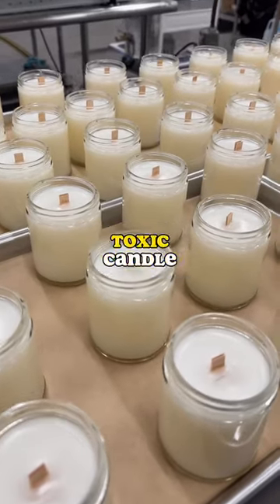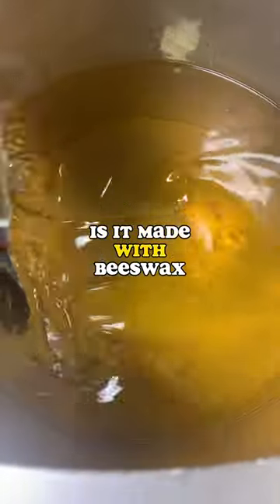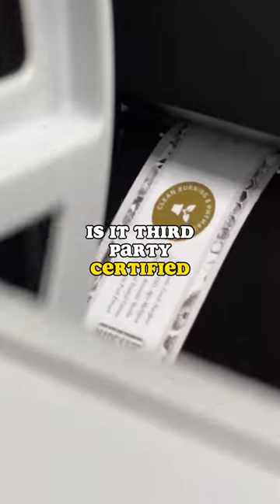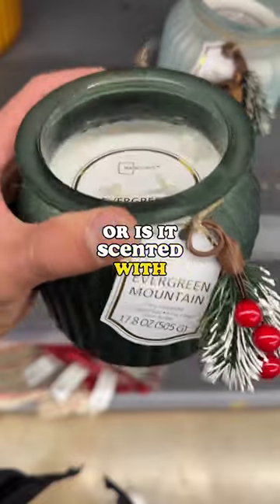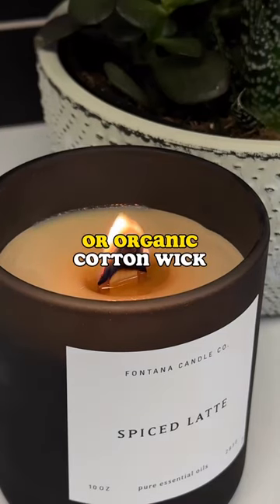Here's how to spot a truly non-toxic candle: 100% ingredient transparency. Is it made with beeswax, coconut wax, or organic soy? Is it third-party certified? How is it scented? Do they use a blanket term such as "fragrance," or is it scented with essential oils? Does it have an untreated wooden wick or organic cotton wick?